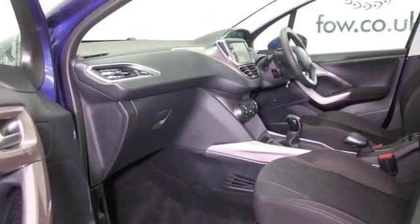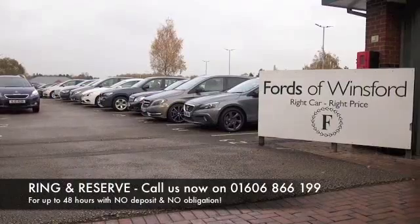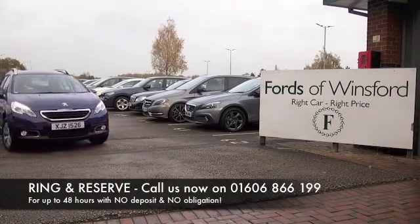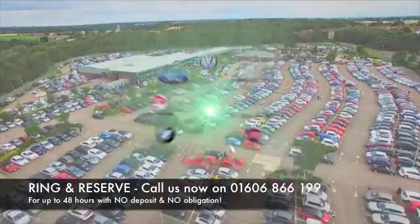If you'd like to find out a little bit more, why not give Jackie and the team a call in our call centre — they can answer any questions you might have. You can hold the car for up to 48 hours with no deposit and no obligation. Bring your licence with you, have a test drive, and discover this great car for yourself at Fords of Winsford.